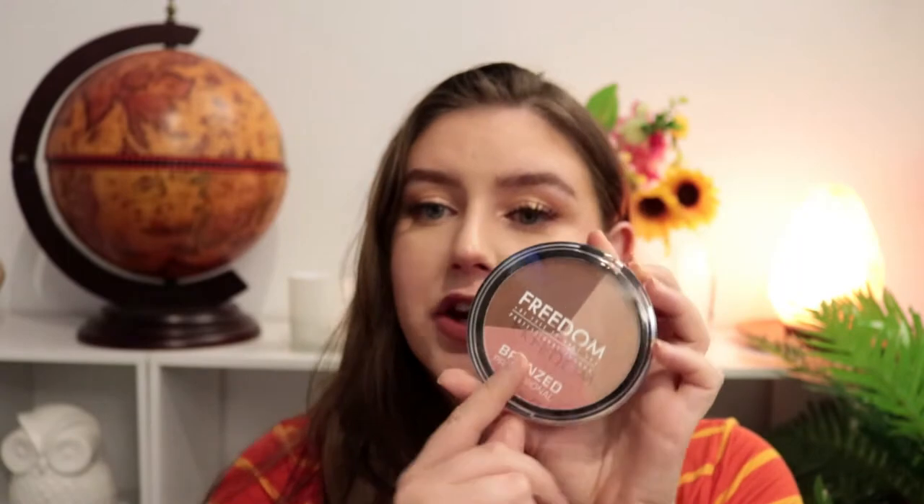Another multi-use product — this is the Freedom Bronze Professional with shimmer lights. It's a trio with bronze, blush, and highlight all in one, very affordable. It's in the sale category at the moment — I think it's $4.50.